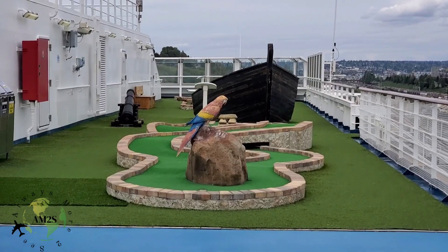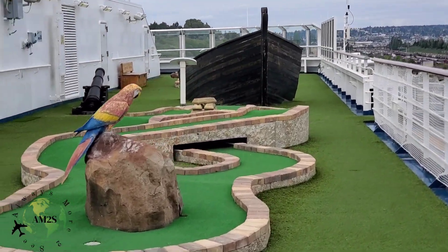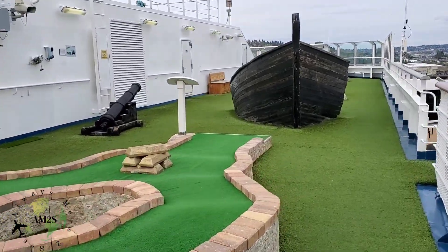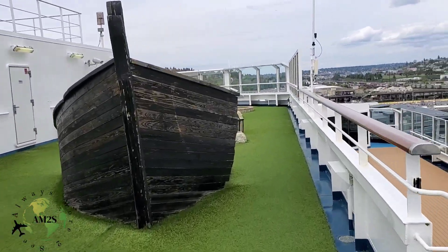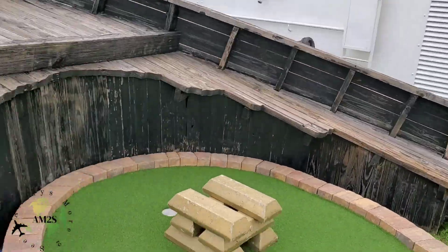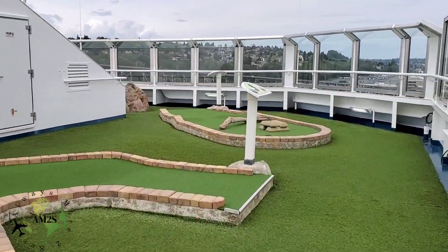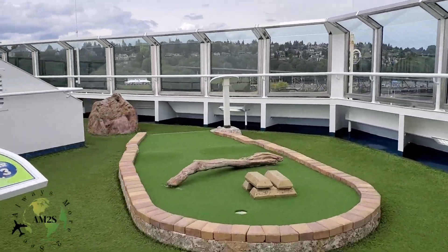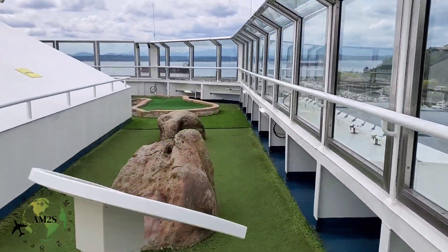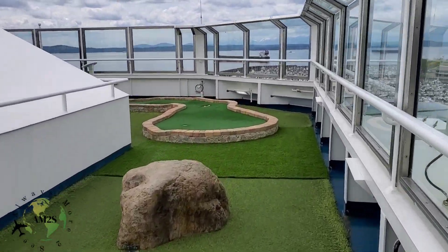Here we have the mini golf course — it's nine holes. I apologize for going through the course backwards; there were people on the other side and I didn't want to put them in the shot. There is no cost to play mini golf, it's already included in your cruise. They have clubs and balls on the other side so you can grab those and play whenever you'd like.